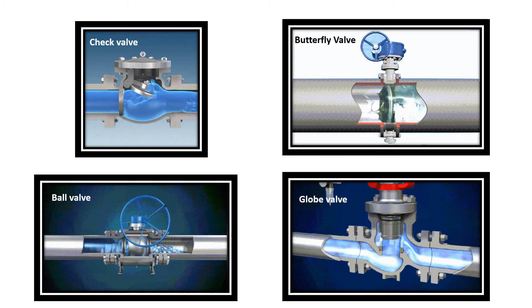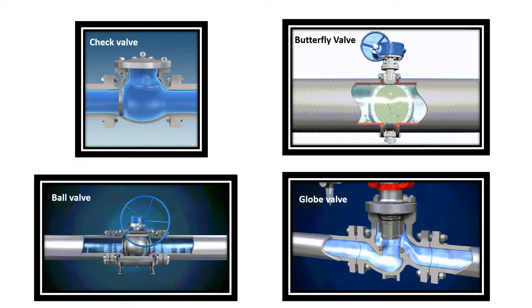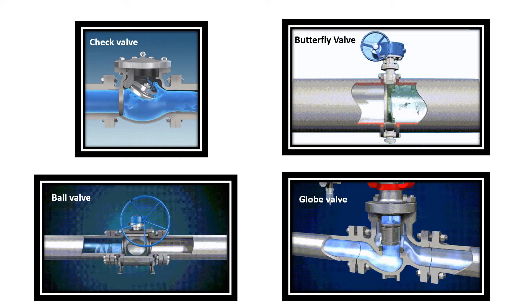Hey everyone, welcome to a world where water dances, steam roars, and everything flows thanks to the unsung heroes of engineering, valves. Today we'll embark on a captivating journey to explore the fascinating world of valve technology, where control meets ingenuity and the flow of life never stops.